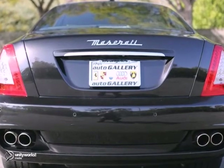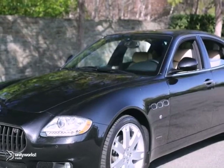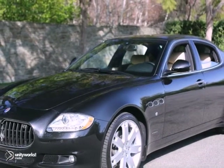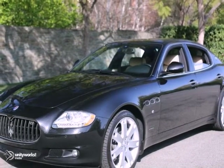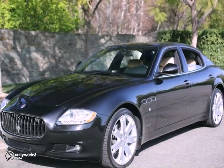Take advantage of this opportunity as this beautiful 2011 Maserati Quattroporte is being offered at an incredible price and will be sold soon. As with all of our vehicles, it is Carfax certified. Please don't hesitate to call or visit our showroom with any questions you may have.